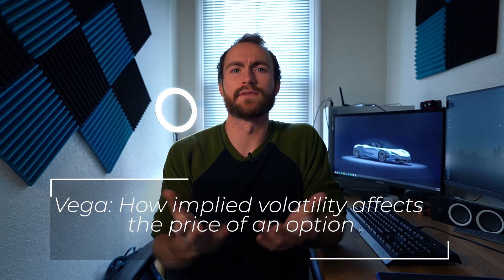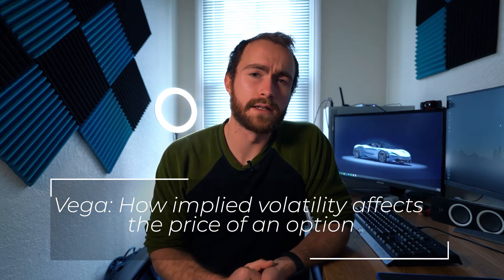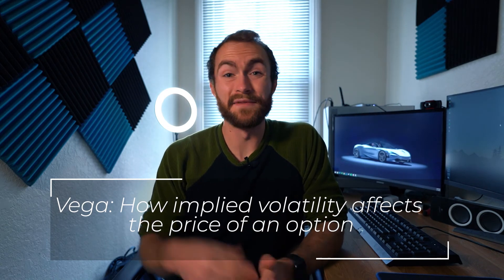Then we have vega, which is how implied volatility affects the price of an option. The higher the IV, generally the higher the option price will be. After earnings you can experience an IV crush, because implied volatility drops significantly after earnings but rises leading up to that date. Finally, we have rho, which measures the option's sensitivity to interest rates — not really worth getting into since we can't control that.